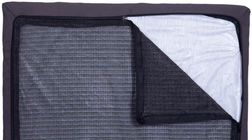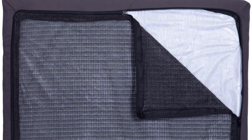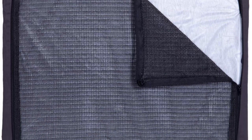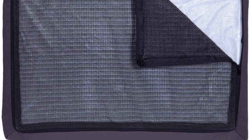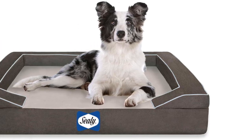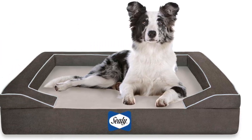The cooling gel included regulates your dog's body temperature by dissipating heat away from the sleeping surface. The memory foam conforms to your pet's body, adapting quickly to his movement while helping increase circulation. Furthermore, the orthopedic foam evenly distributes your pet's weight on the bed to eliminate any pain or stress on the joints. The bottom of this bed is non-slip to keep it in place and the waterproof liner keeps it dry at all times. For your convenience, this bed comes with a removable cover that's machine washable.